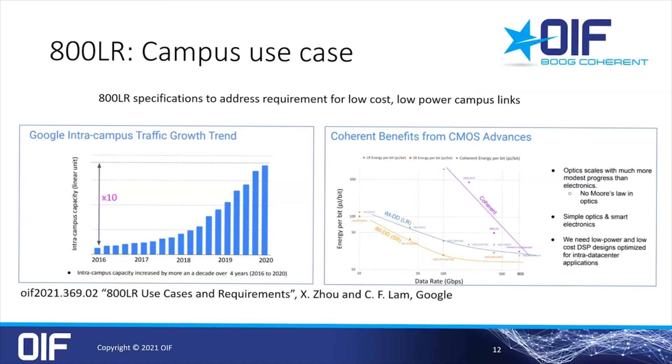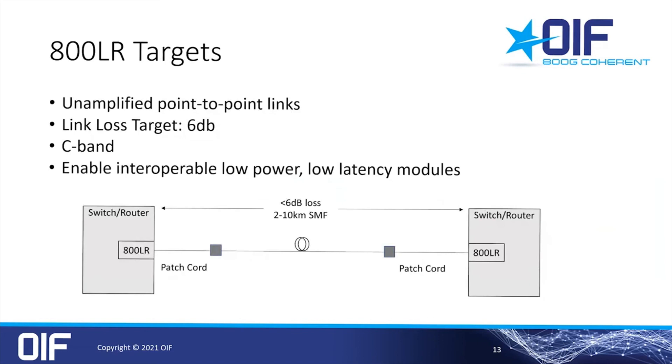This shows a slide presented by Google in the OIF that emphasizes the need for low-cost, high-bandwidth intra-campus connectivity. There are obviously different ways to achieve this. For 800LR specifically, the goal is again to achieve low-cost and low-power, and that's driving the decisions in these OIF discussions, including low-cost lasers and simpler specs.